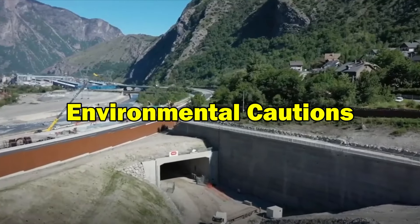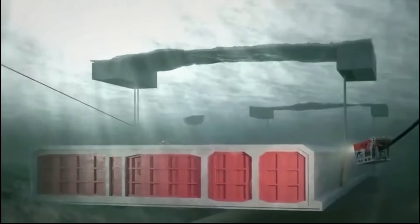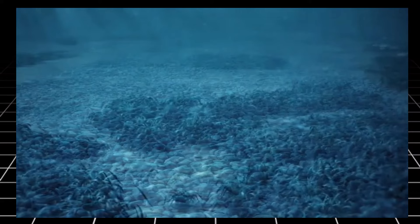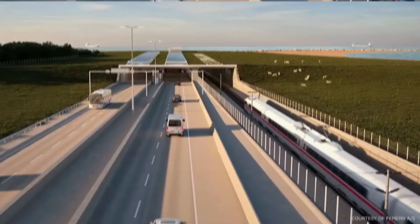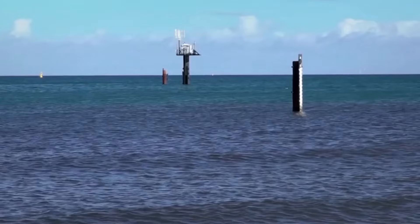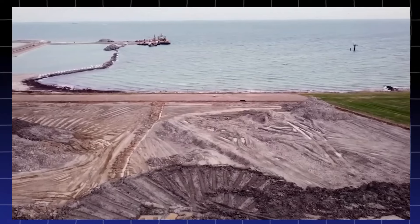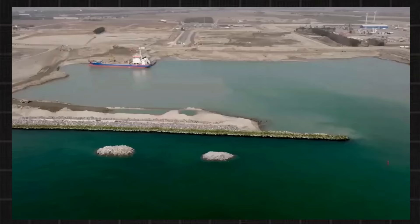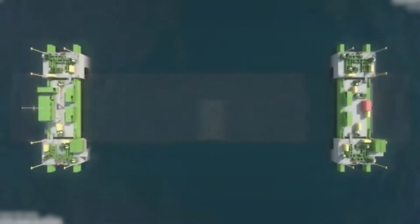Environmental cautions. However, a critical lens reveals concerns about the project's environmental impact. Noise pollution during construction can disturb marine life, and the tunnel's presence might alter delicate ecosystems. Stringent regulations and meticulous mitigation efforts are crucial to safeguard the Baltic's biodiversity. Cost concerns also linger — the hefty price tag raises questions about affordability and long-term viability. Critics argue that the benefits might not outweigh the financial burden, especially considering potential cost overruns or unforeseen challenges. Balancing ambition with financial responsibility remains a key consideration.